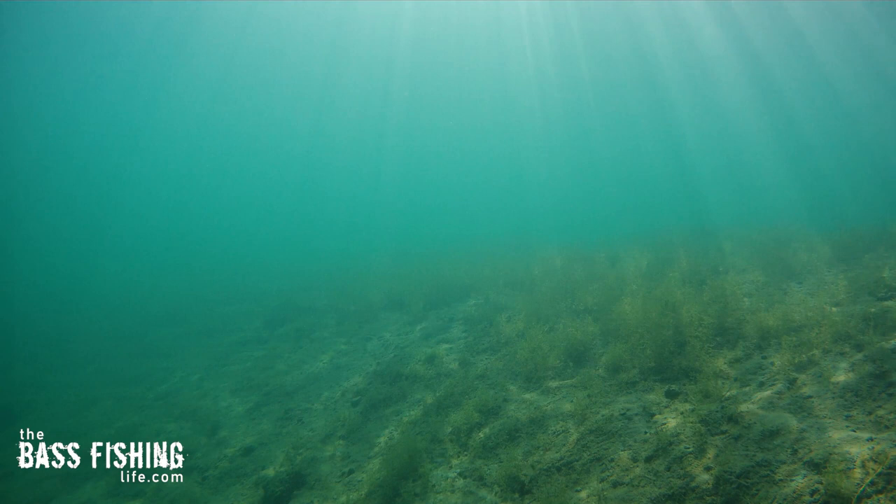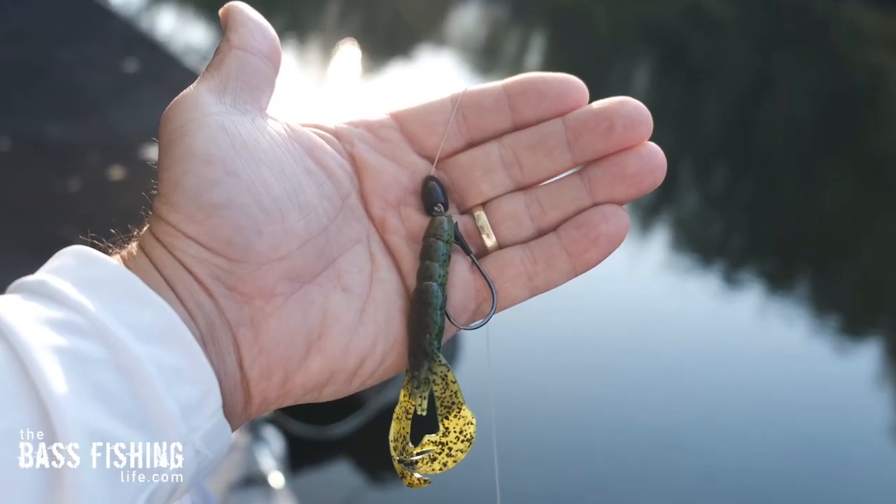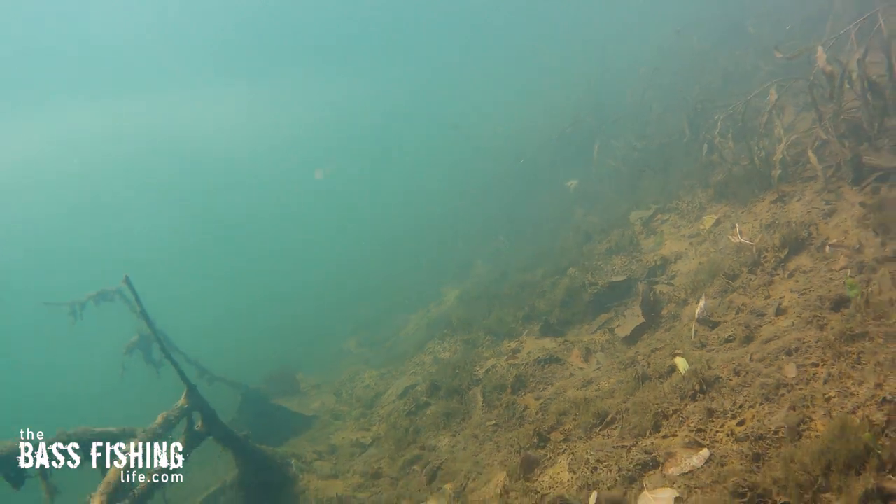If you have some visibility in the water you can see these things, otherwise you've really got to be focusing with your electronics to find them. Or if you're a shore angler, I like to use some sort of heavier lure like a big Texas rig or jig and feel around out there to detect these depth or contour changes.